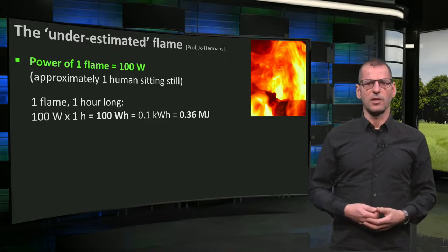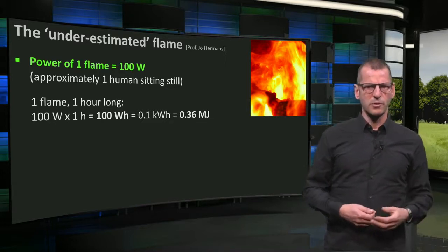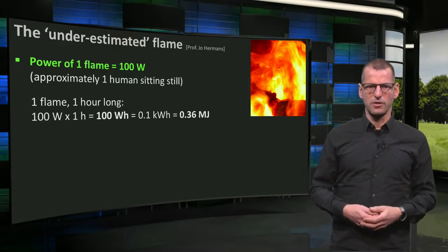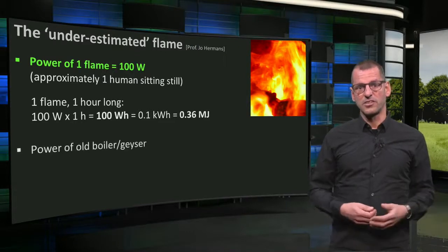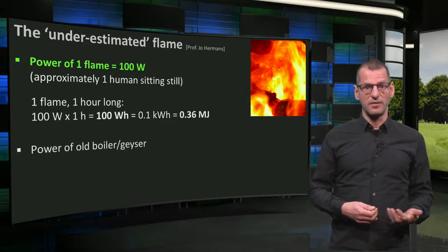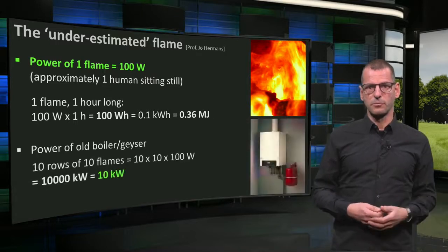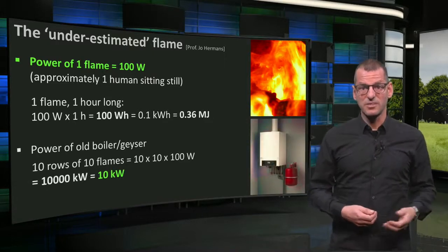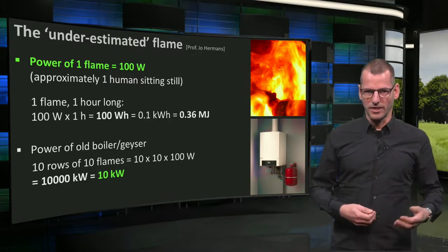That doesn't sound like a lot, right? Well, let's see why in the film showering took so much energy. We first need to know the power of a boiler. All boilers, or geysers, often had 10 times 10 flames heating a pipe of water. This means the power of such a boiler is 10 × 10 × 100 watts, which is 10,000 watts, or 10 kW.